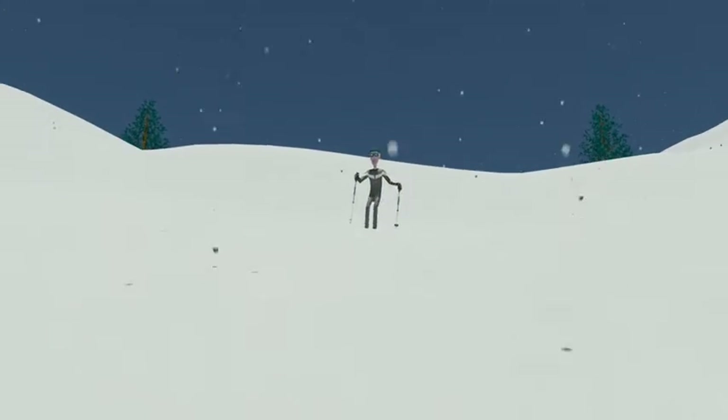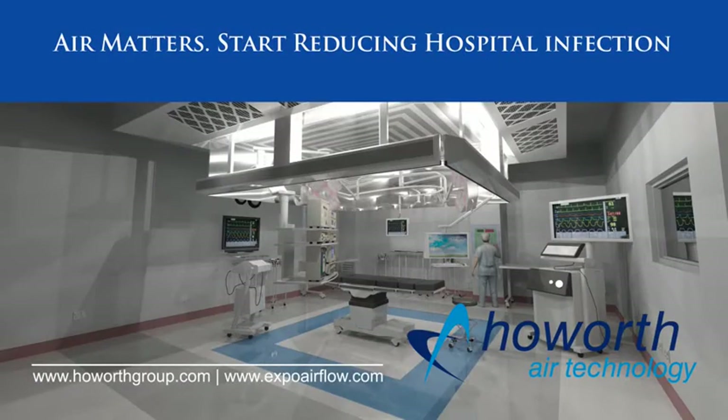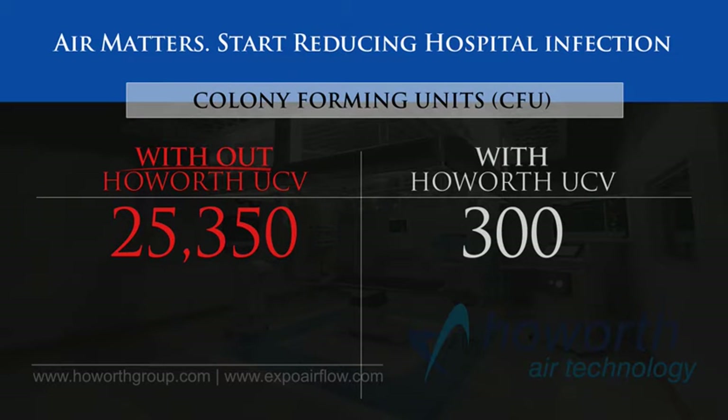Consider Howarth exponential airflow for your operating room environments. Provide your patients with the greatest protection available. Ensure the outcome the patient expected and give them a better quality of life. Air Matters.